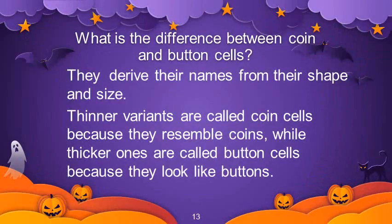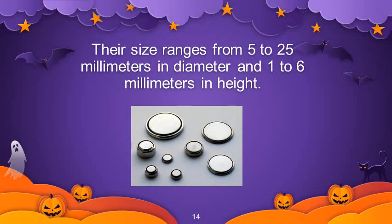What is the difference between coin cells and button cells? They derive their names from their shape and size. Thinner variants are called coin cells because they resemble coins, while the thicker ones are called button cells because they look like buttons. Their size ranges from 5 to 25 millimeters in diameter and 1 to 6 millimeters in height.